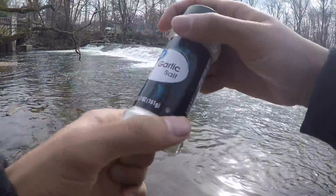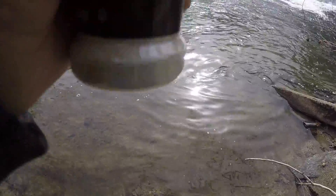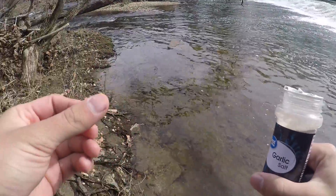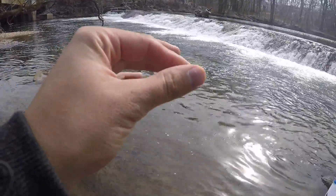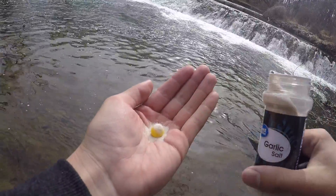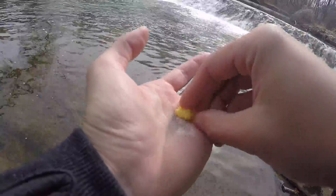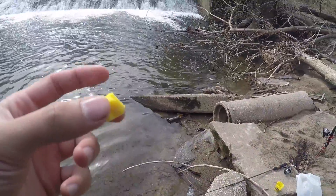I kind of thought ahead - at Walmart I picked up some garlic salt. Garlic is a scent that a lot of people really believe in for trout, and other fish as well. I always buy garlic-scented PowerBait as kind of my secret weapon. I'm gonna dump some of this garlic salt onto the Play-Doh and toss it out there. Hopefully this scent will attract something - if there are trout in here, they're gonna smell that.